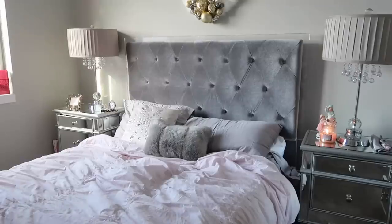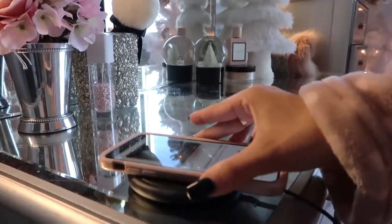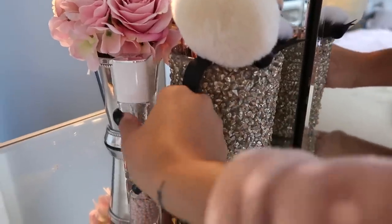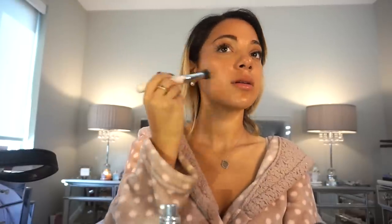Then I'll light my snowflake cookie candle, which makes my room smell like frosting — it smells so good — and I'll make my bed. I like to start out my makeup with my meteorites pearl-based primer.